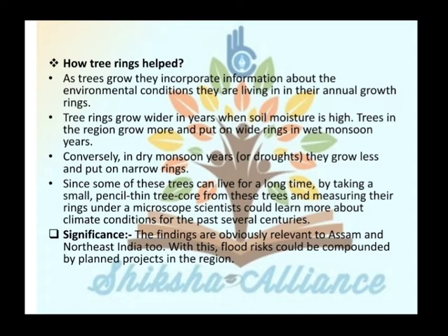The findings are obviously relevant to Assam and North East India too, and flood risk could be compounded by planned projects in the region.